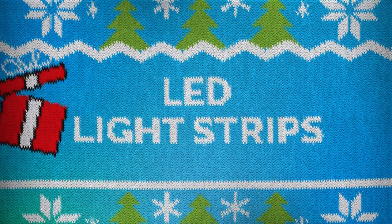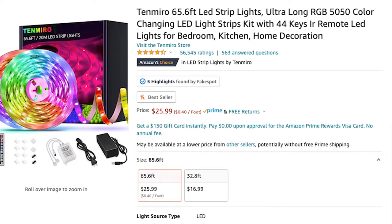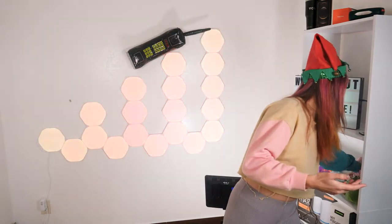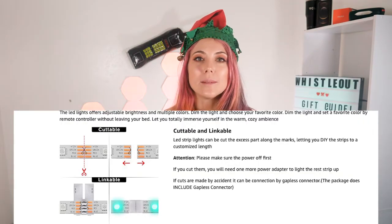The next thing I'm going to recommend are light strips. These light strips are $25 and have 55,000 four-and-a-half-star ratings on Amazon. I got mine over Black Friday — I'm really stoked to put them up. I'll be putting them on this bookshelf and probably behind my TV. The really cool thing about these lights is that it's 65 feet of lighting and if you don't need 65 feet, you can cut it into different lengths and sizes so it fits where you want, and it will still plug into the outlet.